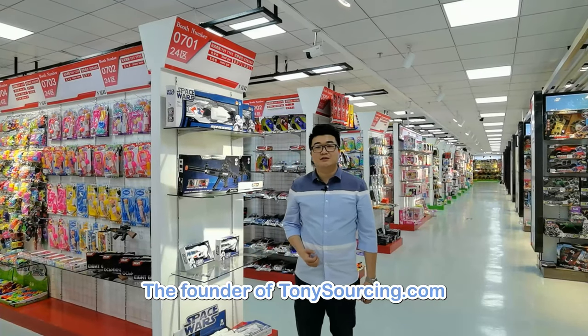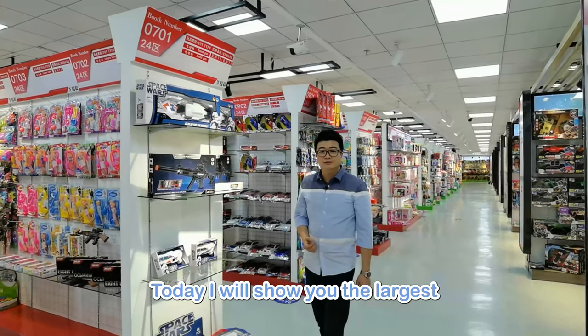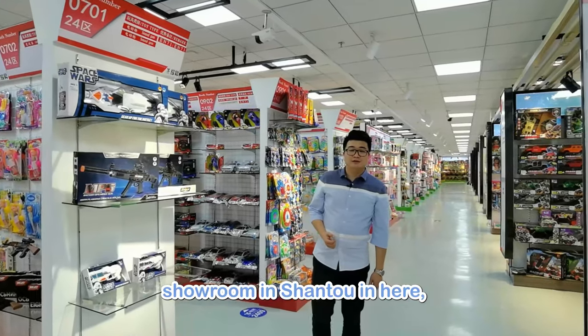Hi, I'm Tony, the founder of TonySourcing.com. Today I will show you the largest showroom in Shantou.